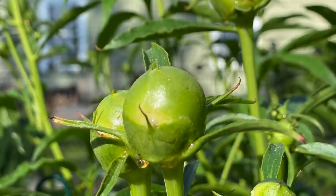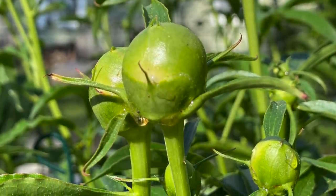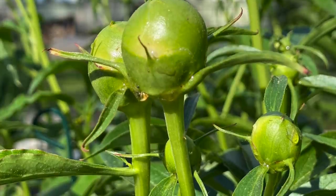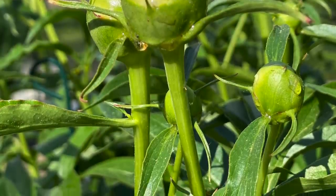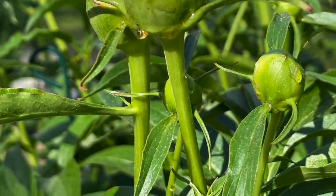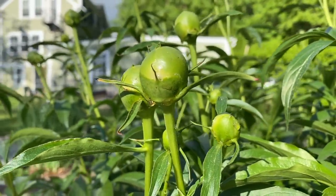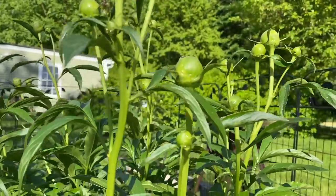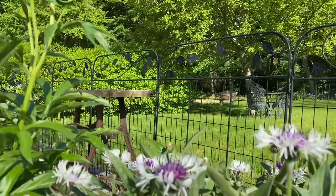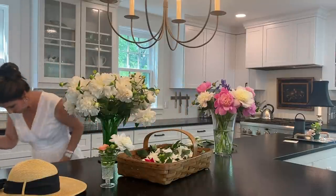I wanted to mention the ants that are always found on peonies — that's due to the really sweet sticky liquid they produce, like a little sap, which also brings hornets and bees. You could just leave the ants if you'd like, because they're really just cleaning up the sap. But if you are cutting buds to bring them inside, you can give them a quick dunk in a bath of water to remove the ants. Once the peonies bloom, the ants usually don't stick around in the fresh blooms.